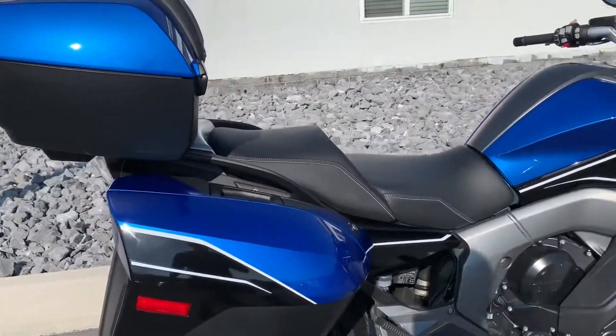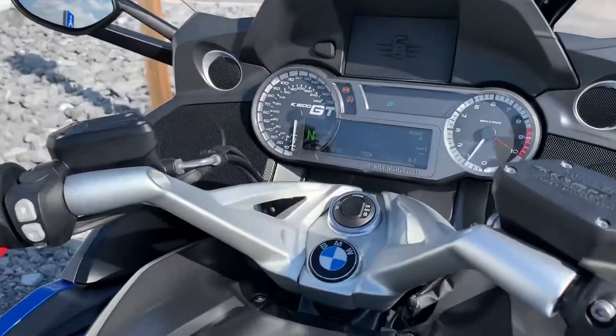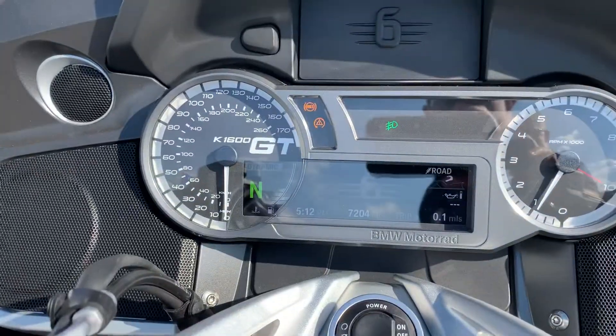We did not find any blemishes on the motorcycle at all — just one little spot on the top case. That will go over 7,200 miles.